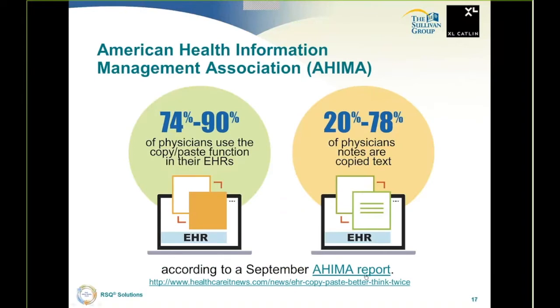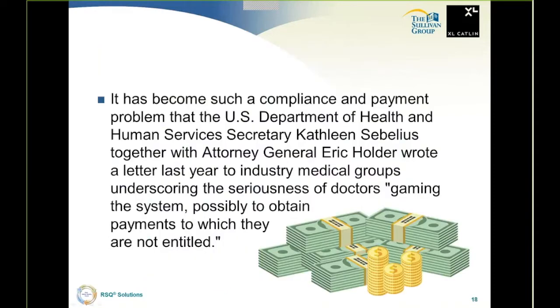AHIMA has come out with a recent report on physicians' use of electronic health records. They reported 74 to 90% of physicians use the copy-paste function in their EHRs. Copy-paste is a serious problem — 20 to 78% of physicians' notes are copied text, which is not acceptable. You need to individualize; there has to be variability in what charts look like. If there isn't, it's a problem with CMS and with the Office of the Inspector General.